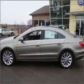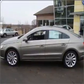With an efficient four-cylinder engine connected to a smooth-shifting six-speed automatic transmission.